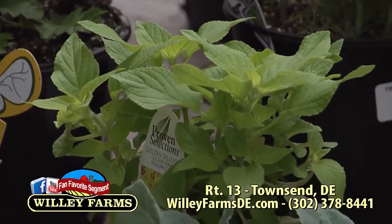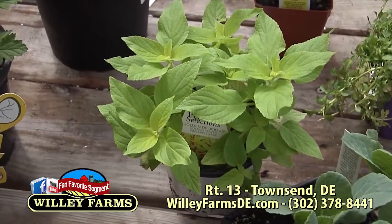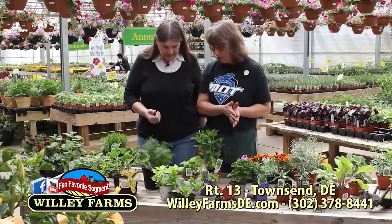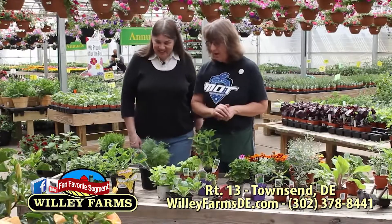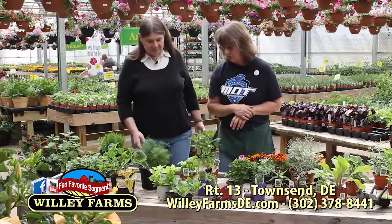Pineapple sage also aids in the growth of your cabbage and your tomatoes, and carrots too — it's a super plant. You don't want to put it near your cucumbers because it would slow down the growth of cucumbers; they don't get along. And it strengthens the flavor of your strawberries, so that's a good one.